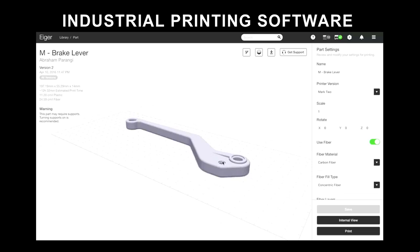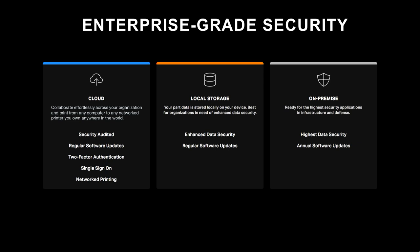All of this is wrapped in a layer of enterprise-grade security. The military uses this, government agencies use this, aerospace companies — and we've gone through many stress tests and passed every one. What's really revolutionary about this process is the surface finish. The surface finish of the parts you see is exactly how they came off the printer, which means you spend less time post-processing, with higher accuracy and higher resolution.